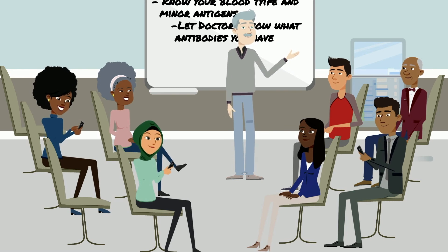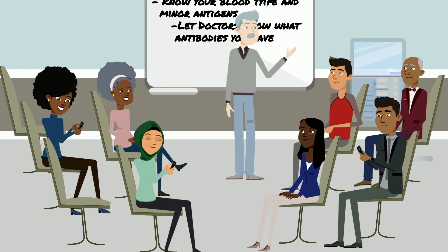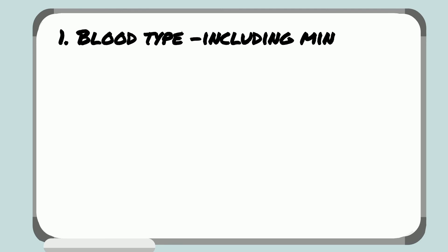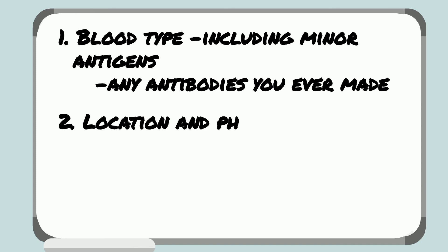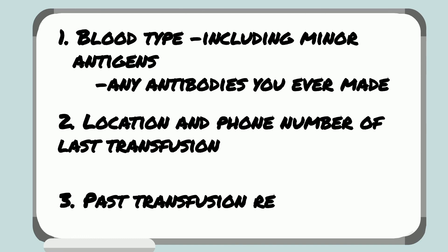As a reminder, these are the things you should always know and keep an up-to-date record of to share if you need a transfusion and they don't have access to your medical records. First, your blood type including minor antigens, at least C, E, and KEL, and any antibodies you ever created. Second, the name and phone number where you got your last transfusion — doctors can call there to get information about you and your blood. Third, any transfusion reactions you have had before, so they can avoid them if possible.